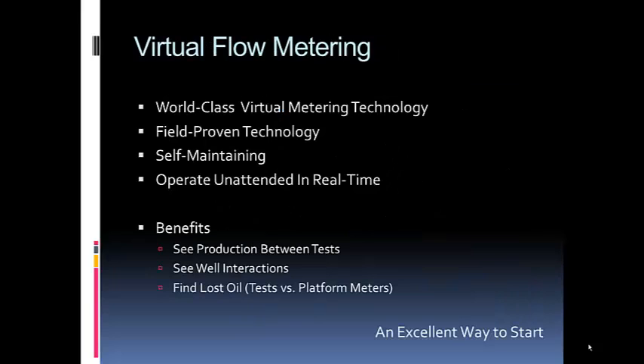A key part of this is virtual flow metering. We model the relationships between your operating conditions — including your enhancement control handles such as lift gas injection — versus your production. While on test, we build those models and put them online. This gives you virtual flow meters so you can see production in between tests.